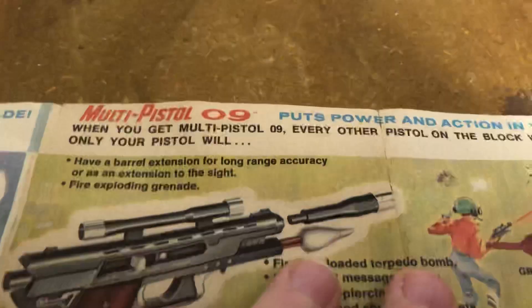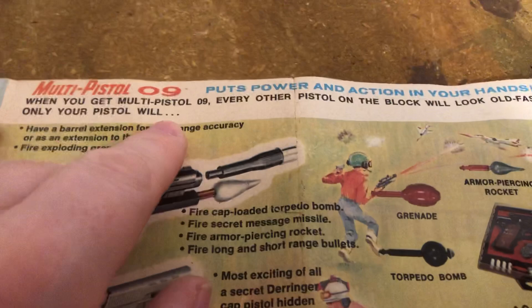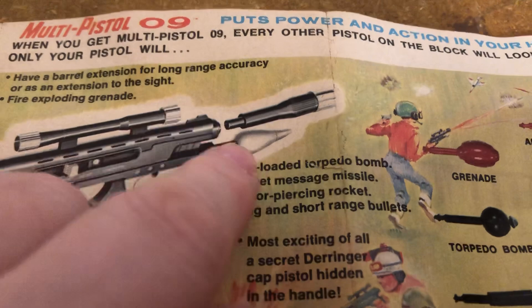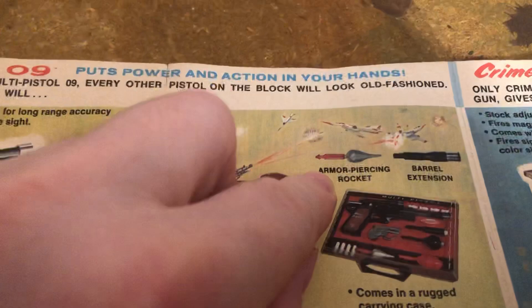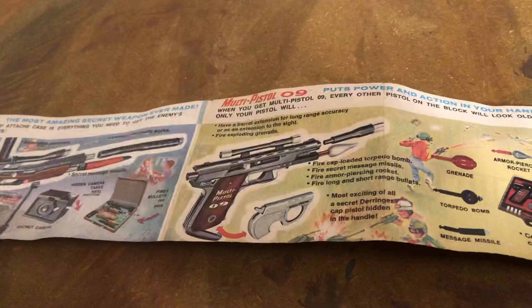And they also already did the Multi-Pistol 09. If you've ever seen the commercial for that — 'Puts power and action in your hands. When you get Multi-Pistol 09, every other pistol on the block will look old-fashioned.' This has got all kinds of great stuff — imagine if little Ralphie from A Christmas Story, instead of getting his Red Ryder BB gun, was going to get these toy guns for Christmas. Torpedo bomb, message missile, armor-piercing rocket, barrel extension — the whole thing was accessories. Most exciting of all, a secret Derringer capsule hidden in the handle, like Wild Wild West. Multi-Pistol 09 — that's metal too, and this is plastic.